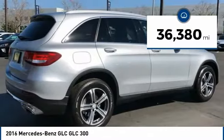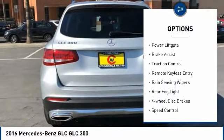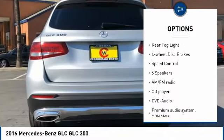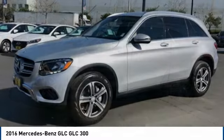This vehicle has less than 40,000 miles. Here are some of this vehicle's great options: electronic stability control, alloy wheels, power liftgate, brake assist, traction control, remote keyless entry, rain sensing wipers, rear fog light, four-wheel disc brakes, and speed control.